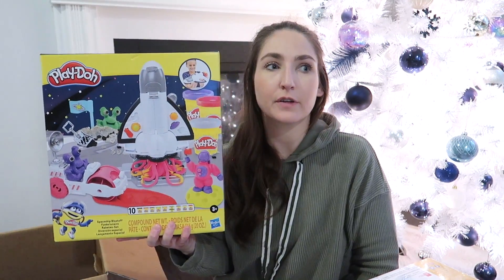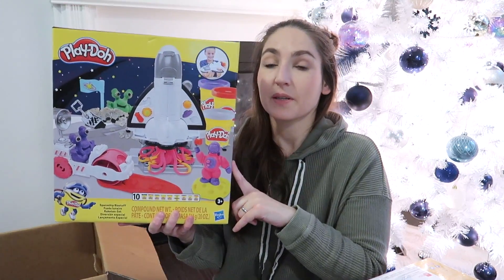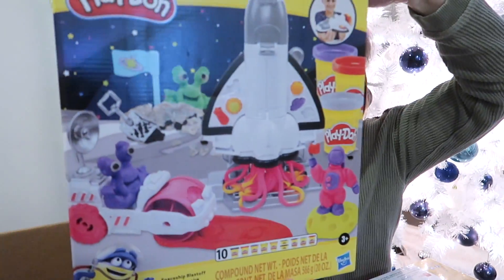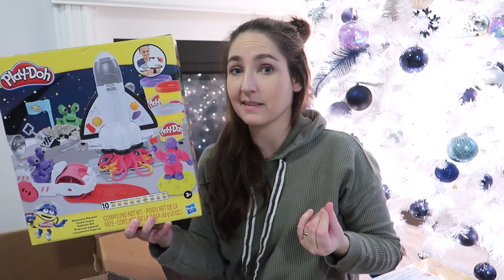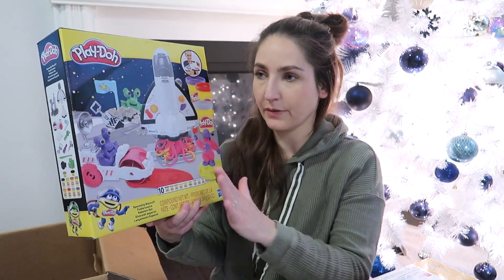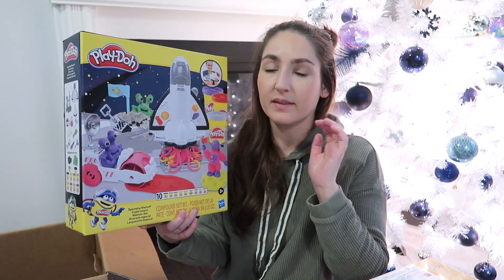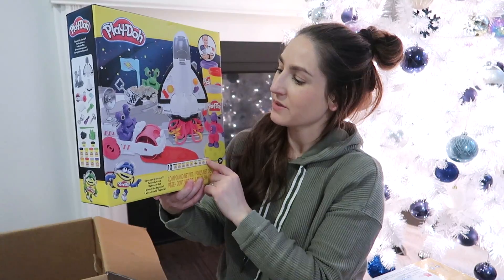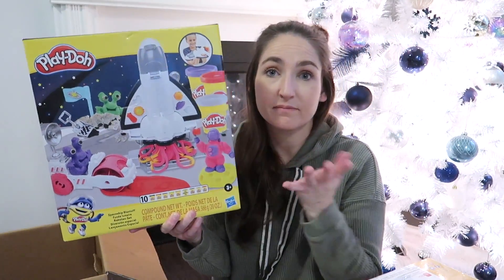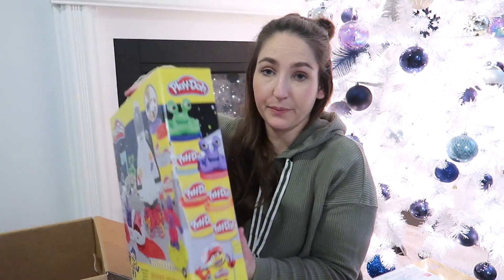This is a giant Play-Doh set — it's pretty self-explanatory. Joel loves planets, outer space, and aliens, and Sam does too. They both love Play-Doh at six years old — I'm surprised they're still so into it. They also love slime. So this will just be a fun one. I think we got this one at Mastermind too, though I bought it ages ago in the summertime.